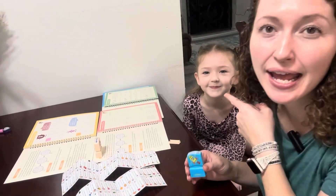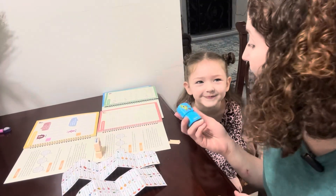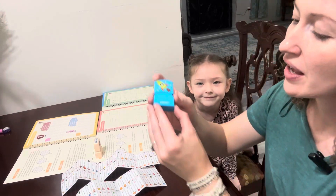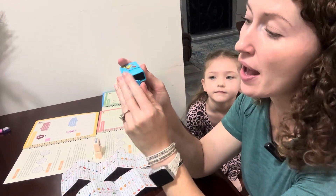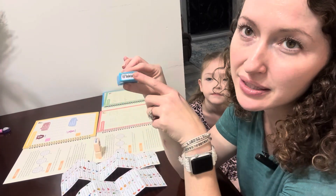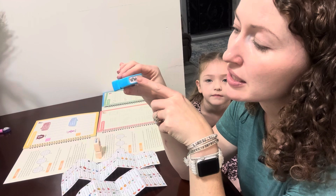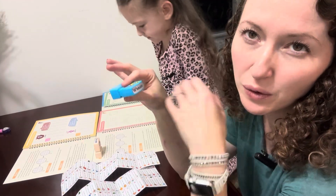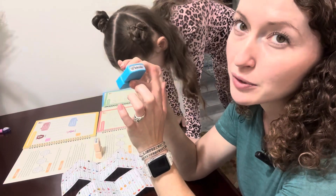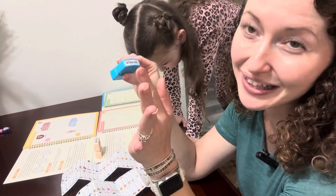Hey guys, Sarah here and my daughter Bailey. Today we want to show you these cool stamps from Body Believe. They are able to be used on fabric and on books. You can customize them. I have my daughter's name on these. You can also add a phone number or something else that you would like to add to it, but I think it's really cool to be able to put her name on everything that goes out.